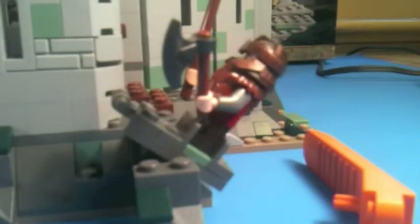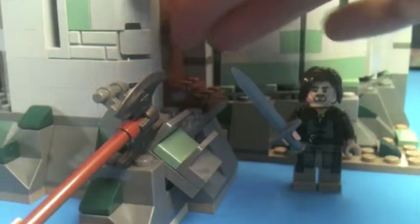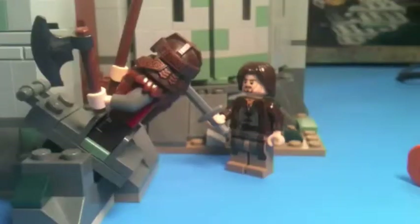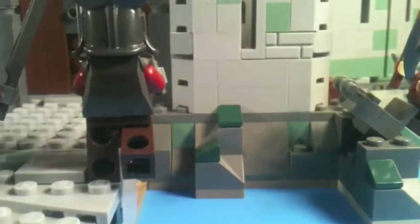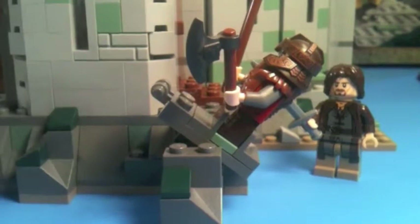Here you can see Aragorn is fighting off some Uruk-hai. In the movie, Aragorn and Gimli sneak out this back door, which opens into the main part of the castle. The play feature recreates the scene where Gimli, being a short dwarf, cannot make the large jump — there's a 30-foot drop — so Aragorn, being a big strong human, decides to throw him over. You flick this and try to hit the Uruk-hai. It doesn't work too well when they're on studs, but it gets him over, and then Aragorn can jump over too.